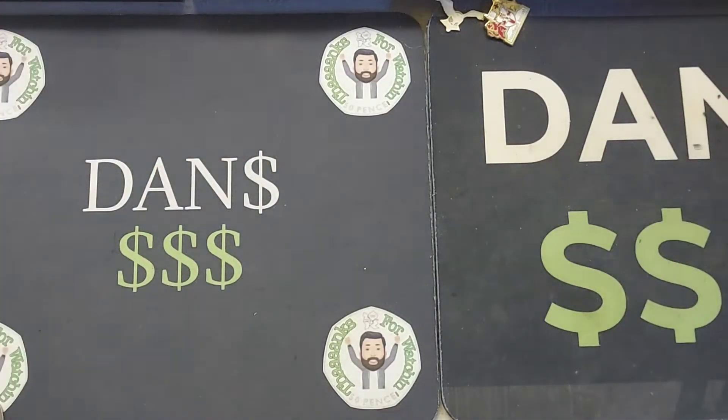Hi guys, Dan's Dollars here. A very good afternoon to you all. I'm more than sure that all of you this morning know that the annual 2022 coin set was released.